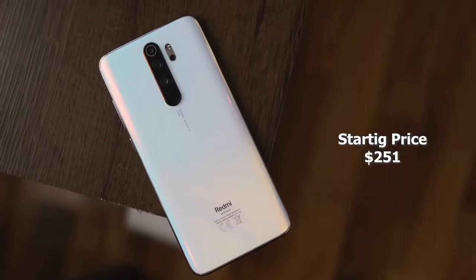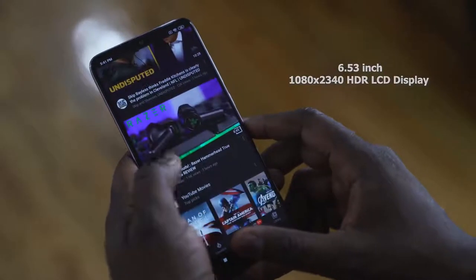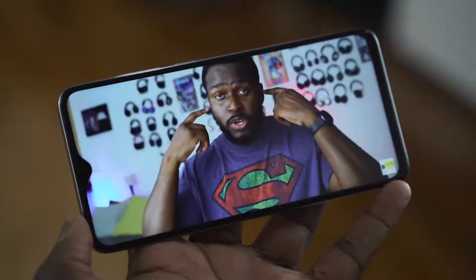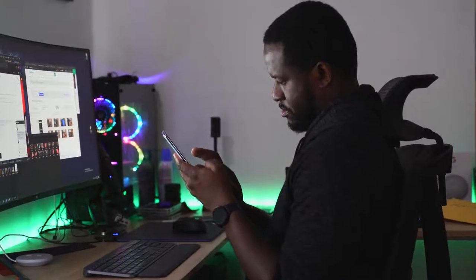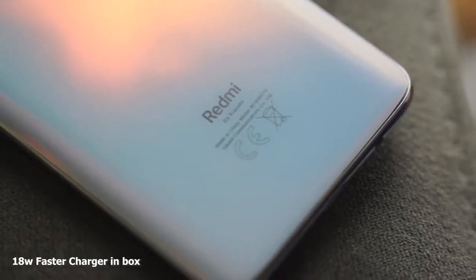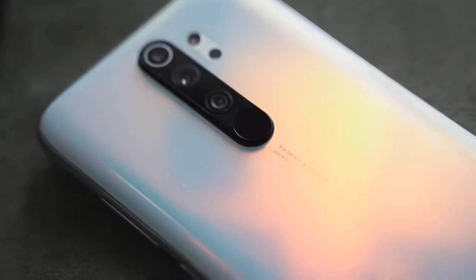So what do you get for $257 on a device like this? You've got a 6.53-inch display, 1080p, with a dimple notch, which is fine. You've got a headphone jack — that is really nice — and you actually do get some good audio from it. USB Type-C for charging, and it comes with an 18-watt charger, moving up to a 27-watt charger.